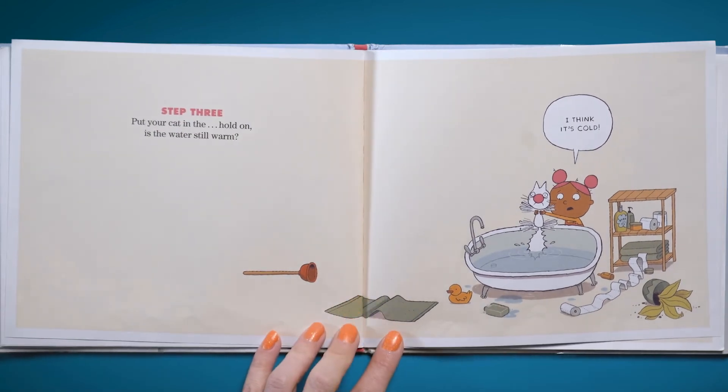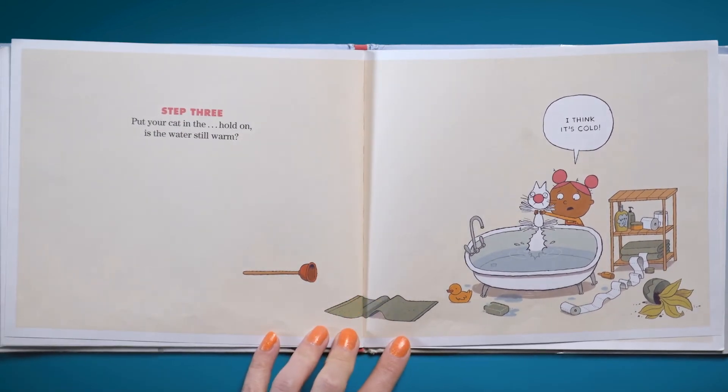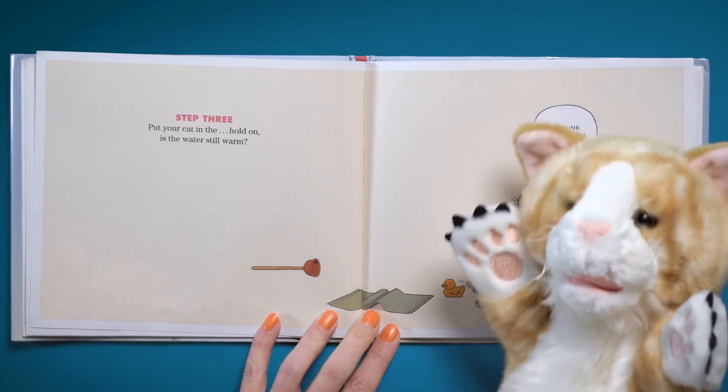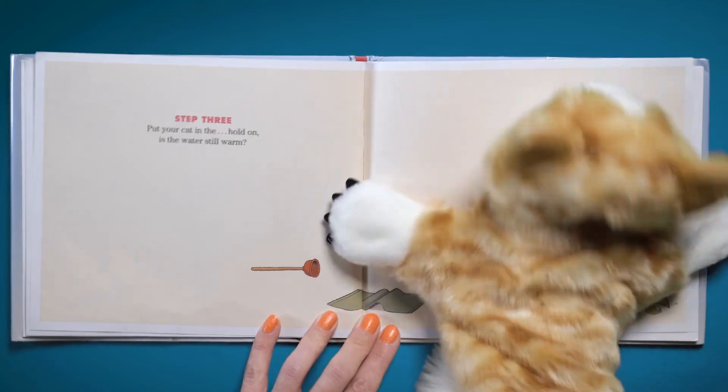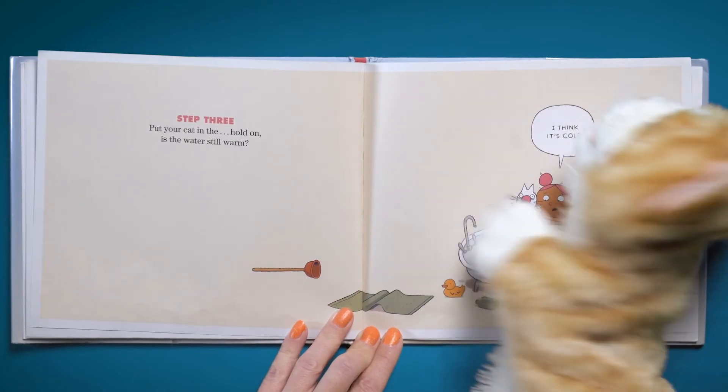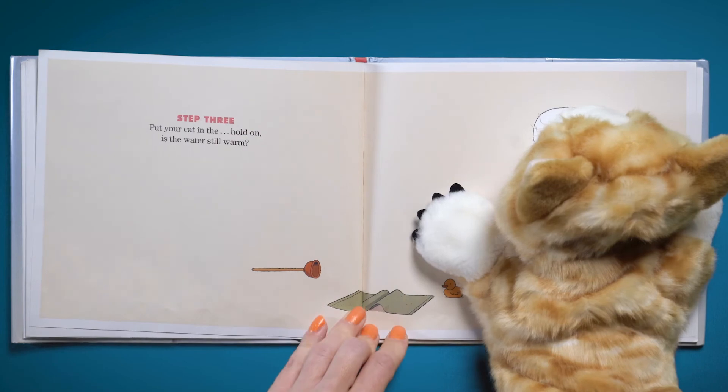Step three: put your cat in the... hold on, is the water still warm? I think it's cold. You bet it's cold — don't do it, don't do it, don't do it. Percy, are you okay? I will be. Oh, Percy.